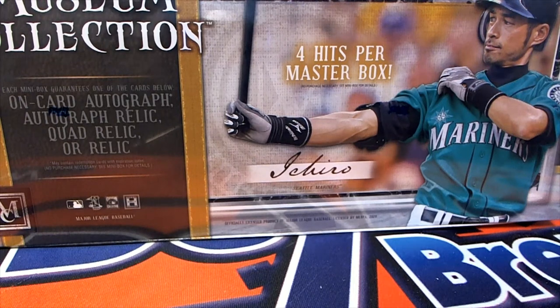Here we go guys, 2020 Topps Museum Baseball. This is Random Team Break 128. Good luck everybody. It's time — let's pull some big cards.